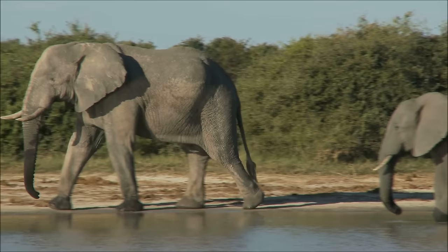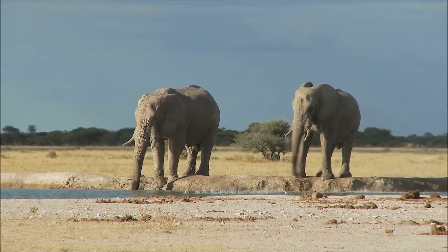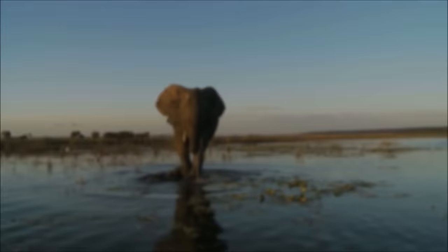Elephants can also suck water up into their trunk, but they do not drink it there. Once they have filled their trunks with water, elephants will spray it into their mouths to drink, or spray it onto their bodies to cool themselves. A thirsty elephant may drink up to 50 gallons or 200 liters of water in one day, which is enough to fill a bathtub.